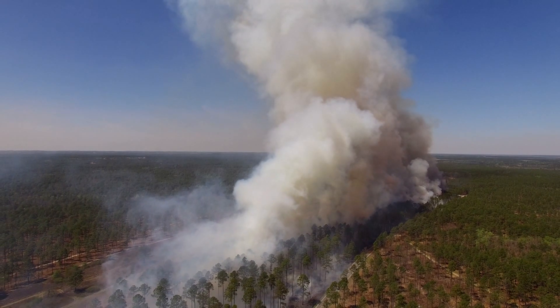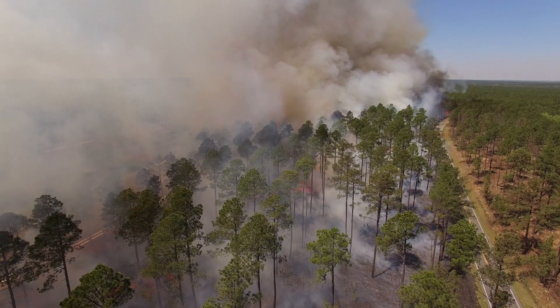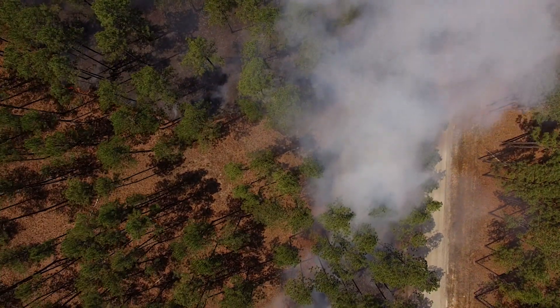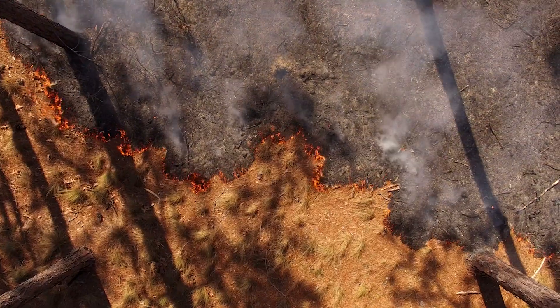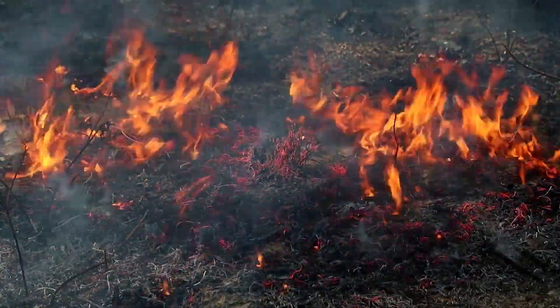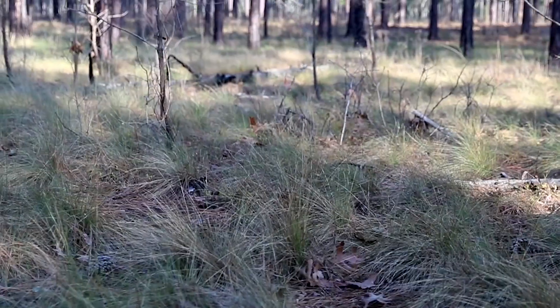Where there's smoke, there's fire. And where there's fire, at least on NC Wildlife Resources Commission Game Land, there's usually a prescribed burn. A prescribed burn, or an intentional burning of vegetation under strict and specific circumstances, helps restore and maintain wildlife habitat.